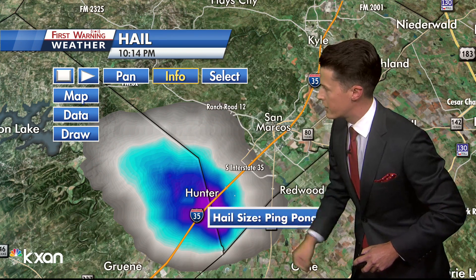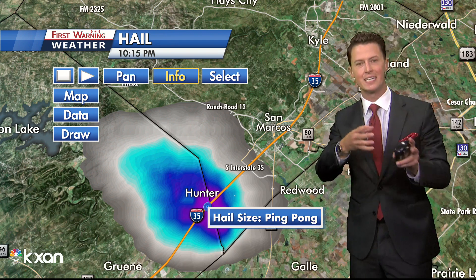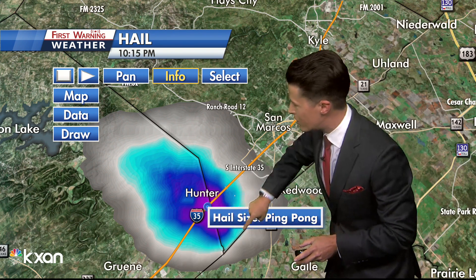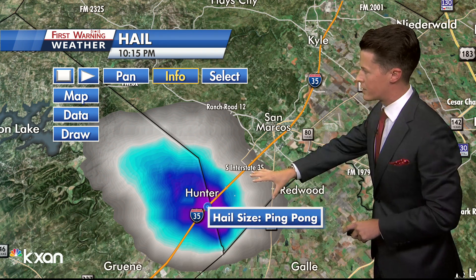He's talking about hail over Hunter. Our radar, which can differentiate between rain and hail, is showing ping-pong ball-sized hail, which is not cool if you're over I-35 or in the Hunter area.